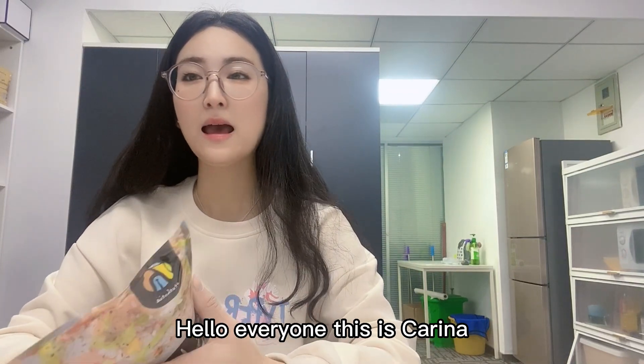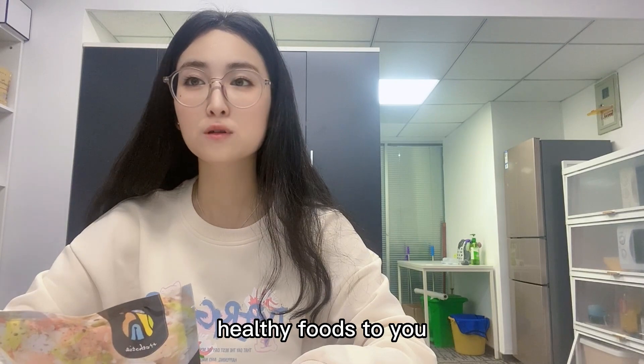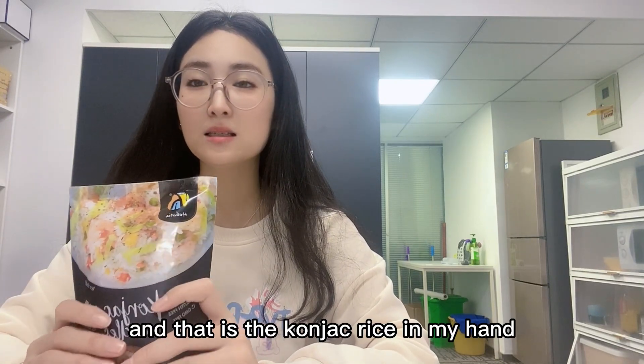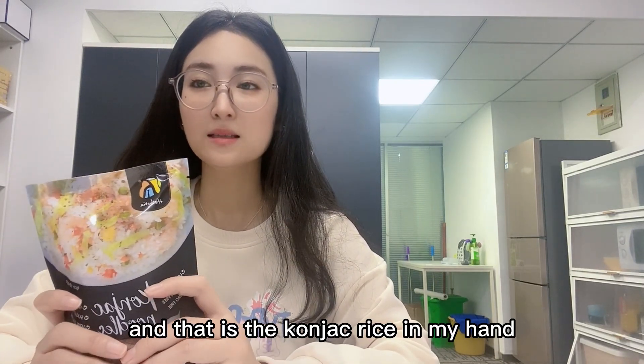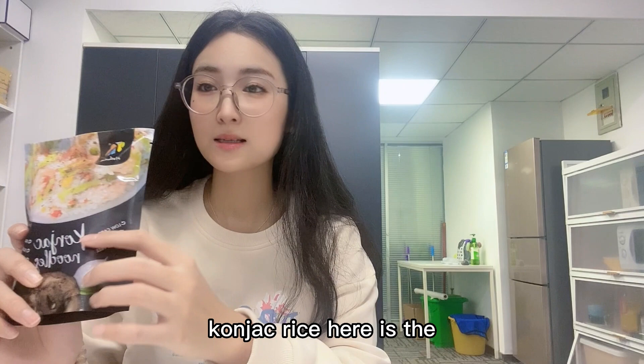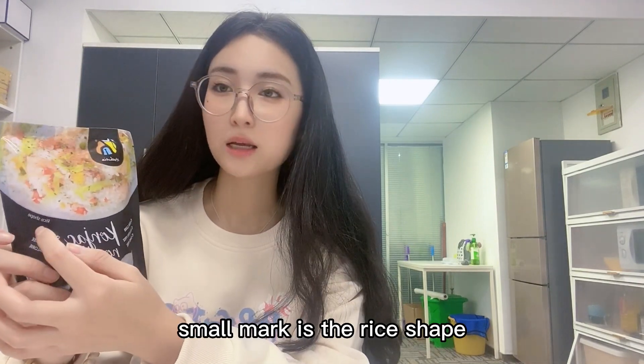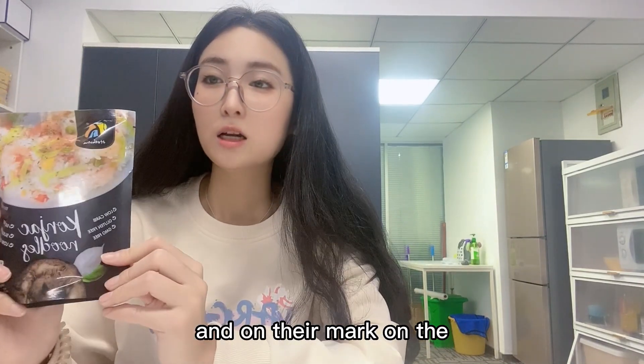Hello everyone, this is Karina, and today I want to introduce a kind of healthy food to you — that is the konjac rice. In my hand you can see the Hestia brand konjac rice. Here is the konjac noodles product name, and the small mark is the rice shape on their standing pouch.